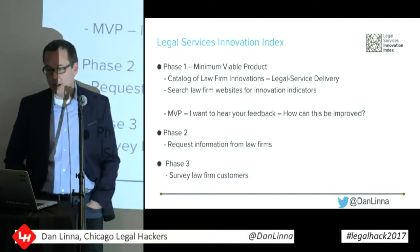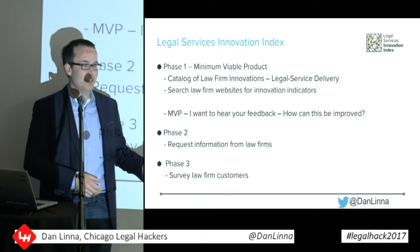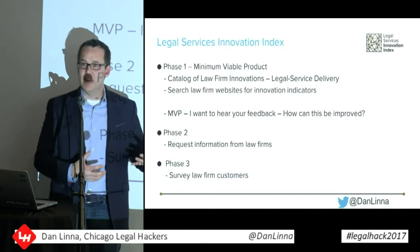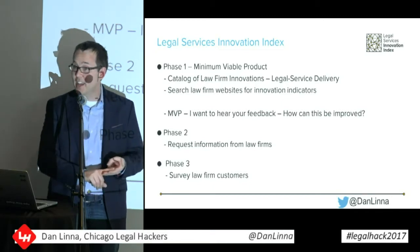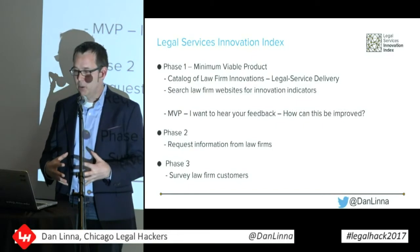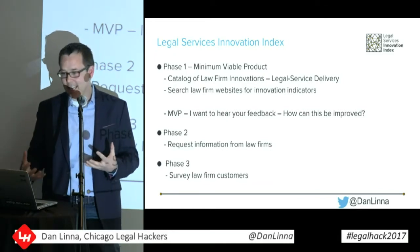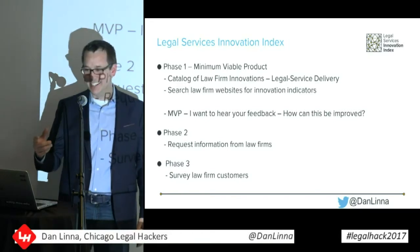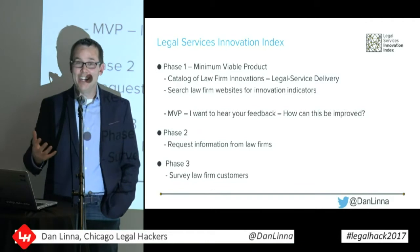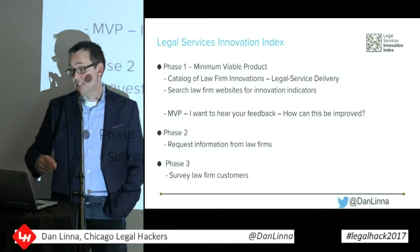So in phase one, I said I wanted to try to put together a minimum viable product. The first thing I'm doing is putting together a catalog of law firm innovations. Some of this stuff is out there — people write articles with four or five examples, and a couple of sites have pulled together a few more examples — but there's no one place you can go to and see what innovative things law firms are doing, what products they're building. I'm also going to do searches of law firm websites and Google searches looking for terms indicating innovation. The sticky notes were passed around because this is an MVP and I want your feedback. I'll talk about some weaknesses of this initial phase, and I'd love your ideas on how to improve it.